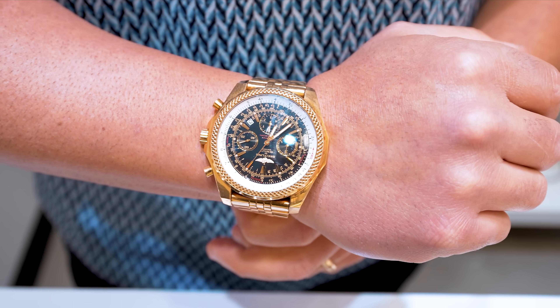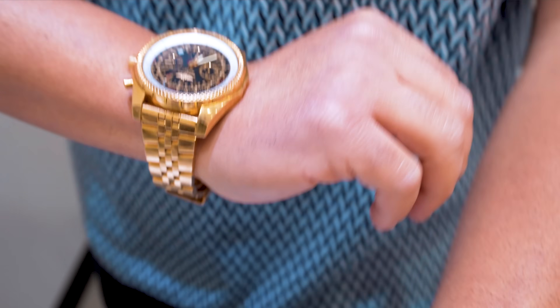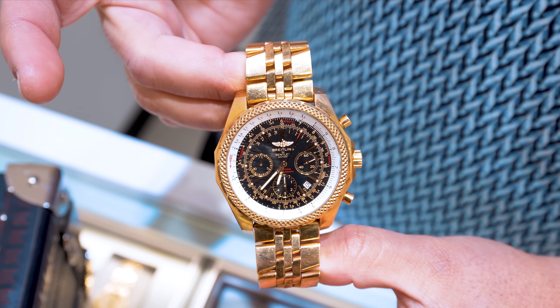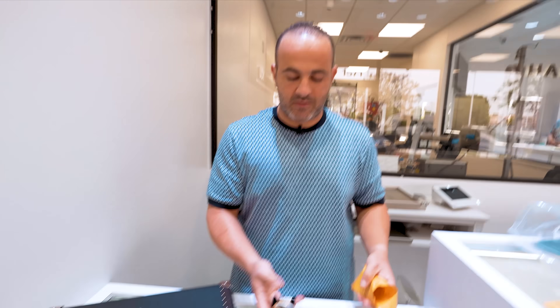Breitling Bentley, solid 18-karat yellow gold. Believe it or not, we don't come by this watch every day, and honestly when it comes in it sells instantly. It even comes with a leather strap and deployment buckle. I love this watch — this one I'm going to price around $29,000. It's not bad, it's nice. This probably retailed close to $50,000 when they had it. Feel the weight of it — it's like a brick.